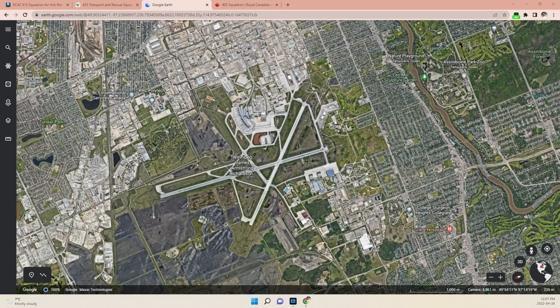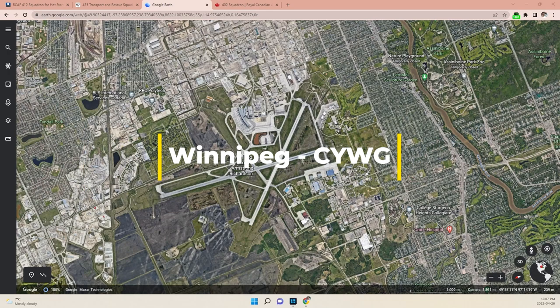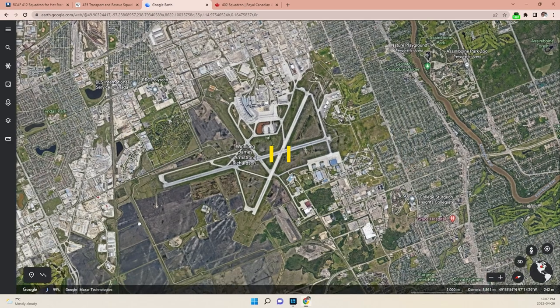Welcome back to Foxtrot Alpha Aviation. I'm your host, Rob Hammer. Today we are back in Winnipeg, Manitoba, Charlie Yankee Whiskey Golf, and I just wanted to show you a little bit around the airport itself.